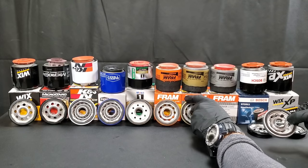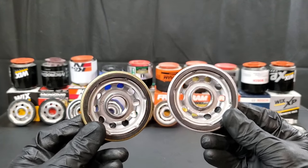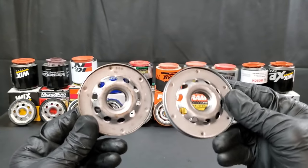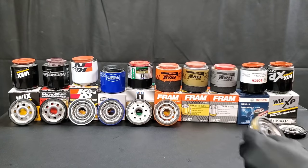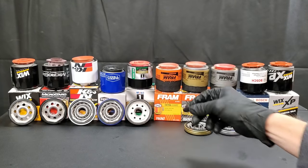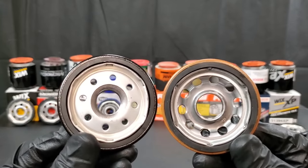Let's jump over to the Fram Ultra Synthetic oil filter and the Fram Tough Guard and find out what the differences are. As you can see, the inlet holes — we have the same amount of inlet holes. On the back you can see this abrasion taking place behind the base plate of the Ultra Synthetic, which is where I found a great amount of rust on a lot of filters, unfortunately even the Wix XP as you saw earlier, but we'll give you a more detailed look in a moment.